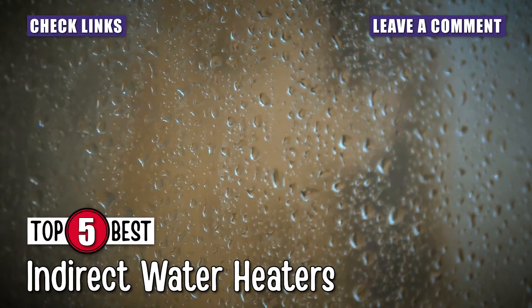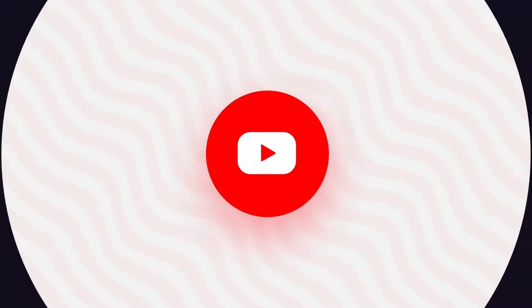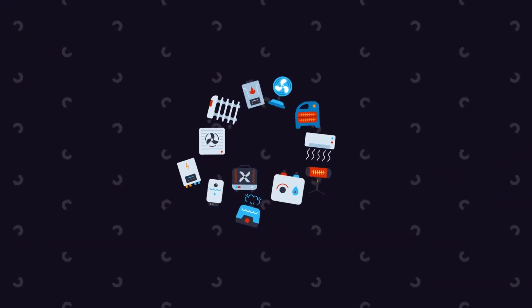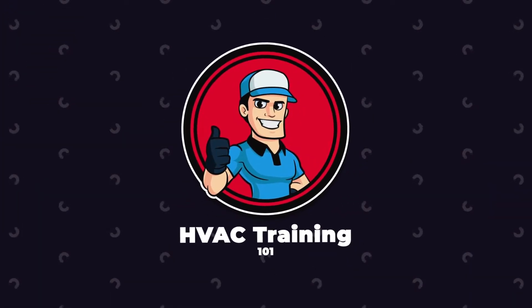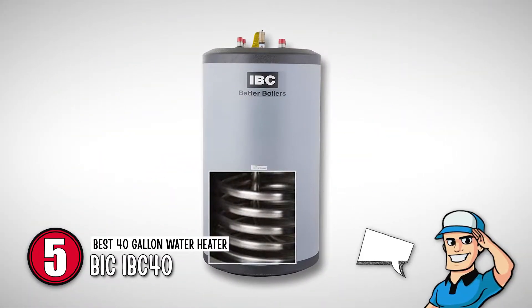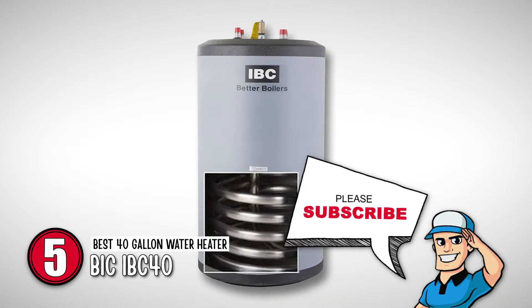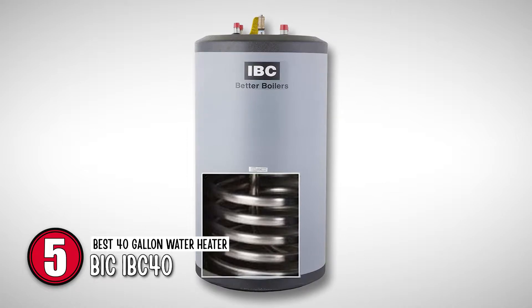So, without further ado, let's get started! First, we have the best 40-gallon water heater, BIC-IBC40. This model is for slightly bigger homes since it has more capacity.